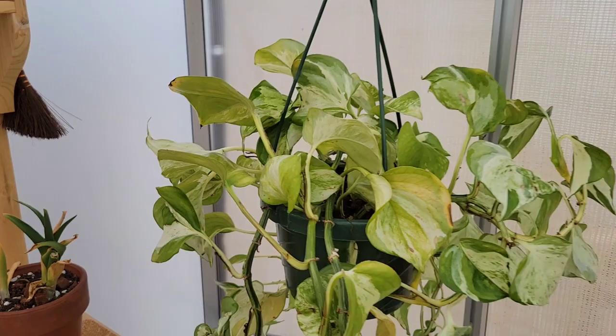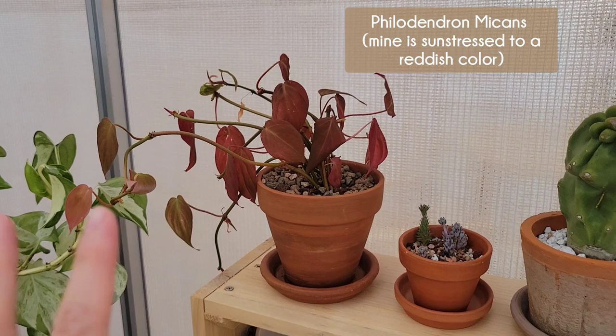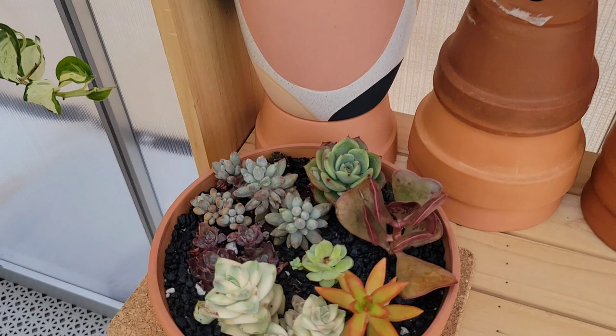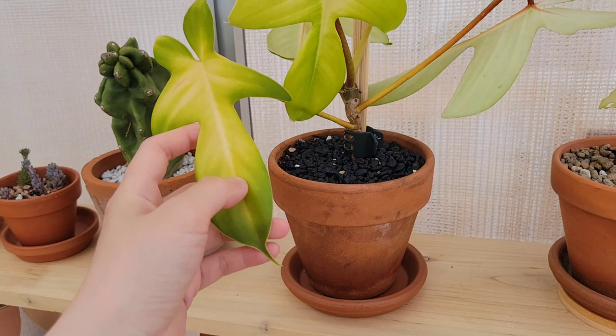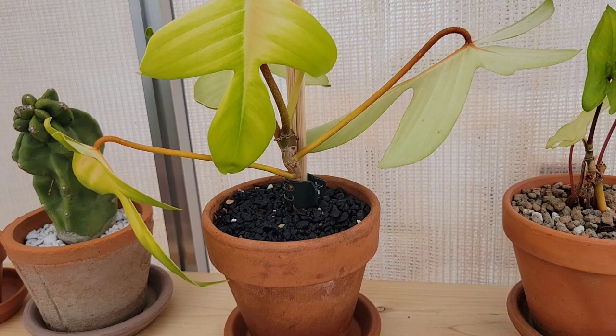Over here I just have another Manjula Pothos. And then here I have my Philodendron Micans baby. A totem pole cactus. And then I have my Philodendron Florida ghost — look how sun bleached it is. This was actually one of the first philodendrons I put out here, just to see how it would react, because I didn't like the way it was growing with the leaves pointing down.